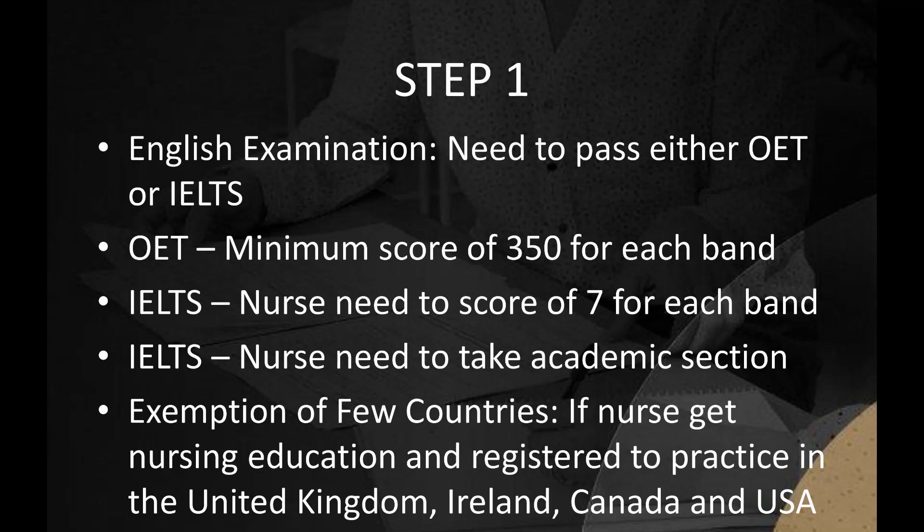For OET, the nurse needs a minimum score of 350 for each band, while for IELTS, the nurse needs a score of 7 for each band. Foreign nurses need to take the academic section of IELTS. Exemption: Foreign nurses can be exempt from the English Language Proficiency Test if they received their nursing education and are registered to practice in the United Kingdom, Ireland, Canada, or the USA.